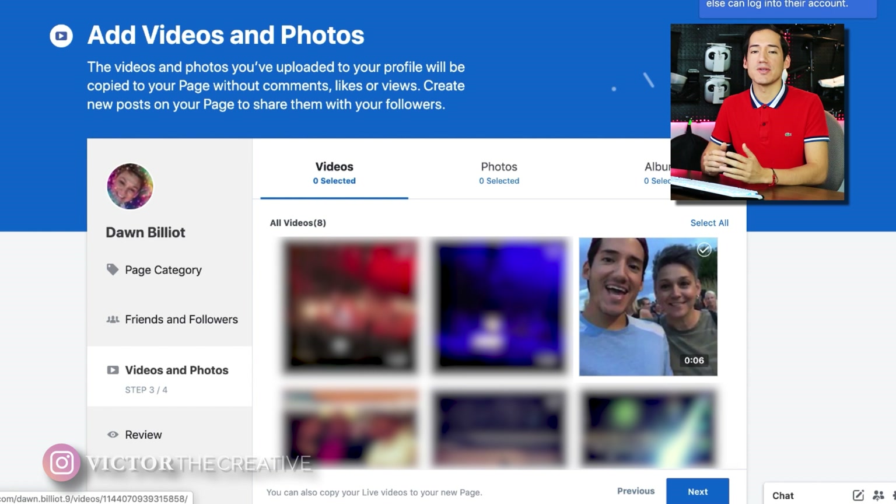In the videos and photos section, it's going to ask you what you want to bring with you to your business page. I've heard that if you start selecting things, the process to create the page once you finish will take a long time — like days. So what I recommend is don't select anything. Just don't transfer anything other than your friend list and followers, then create the page. Once the page is created, you can go back, download all your stuff, and re-upload it.